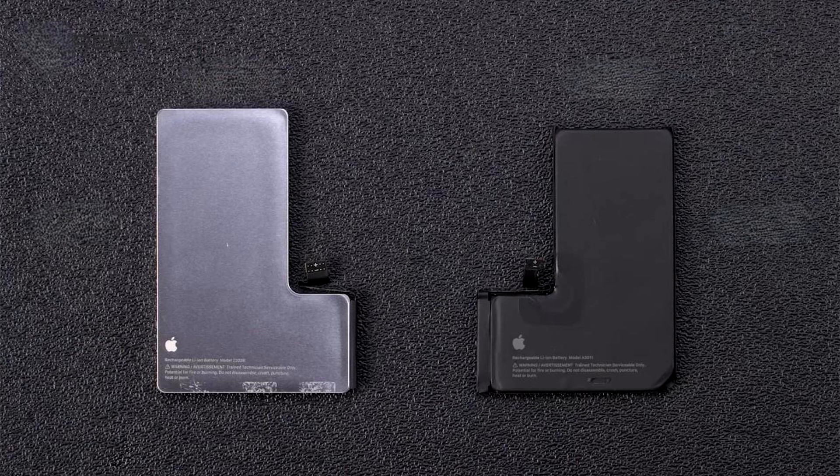Apple's engineers may have reduced the logic board size to accommodate a bigger battery. Speaking of the battery, the iPhone 16 Pro and iPhone 15 Pro cells have also been compared by placing both parts next to each other. Not only is the new battery's capacity upgraded, but it also sports a protective cover to aid in efficient heat transfer.